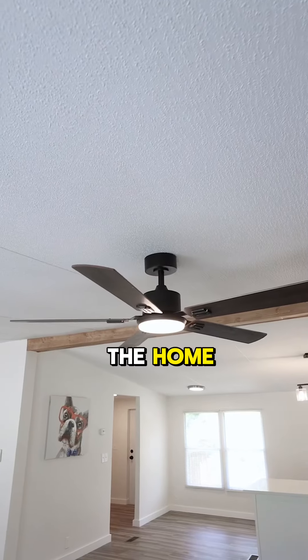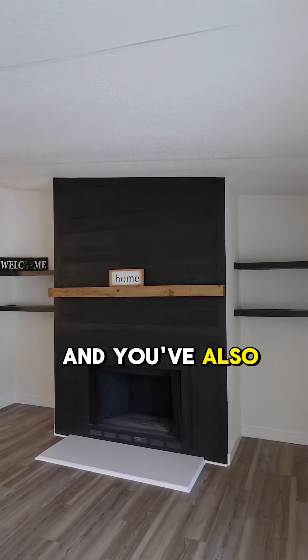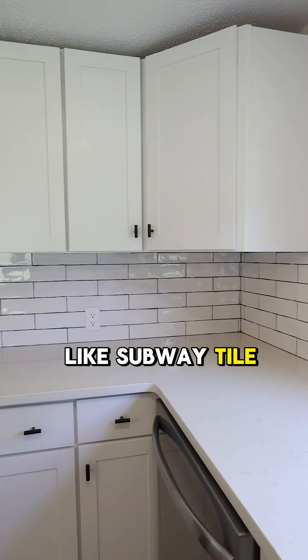Great paint and color choices throughout the home, new light fixtures. I love this fireplace accent wall, and you've also got great accents like subway tile on the backsplashes too.